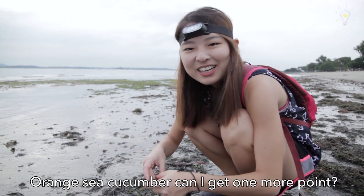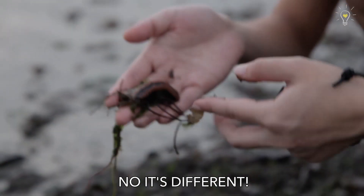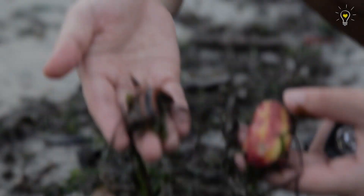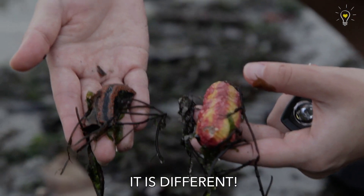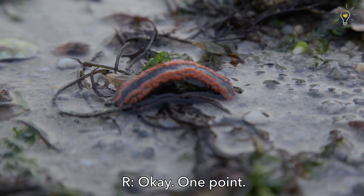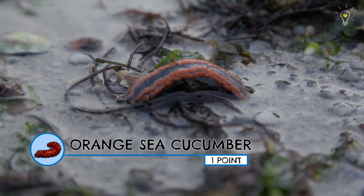Orange sea cucumber — can I get one point? Stop it! No, it's different! Look at it, it's not the same thing! This is quite rare, you know? Like, you don't really get it. One point!